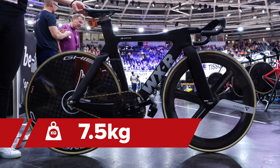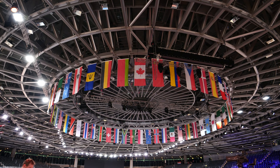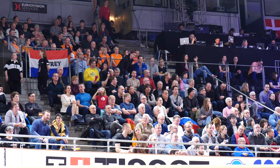All in, this pure breed race machine comes in at a weight of 7.5 kilograms, all kitted up. Personally, I think £60,000 is a lot for a track bike, but let's go see what some of the spectators here at the Track Cycling World Championships think.